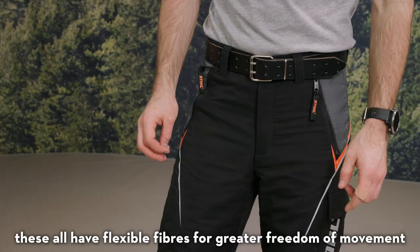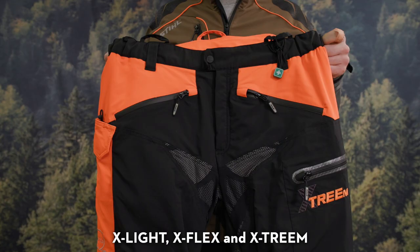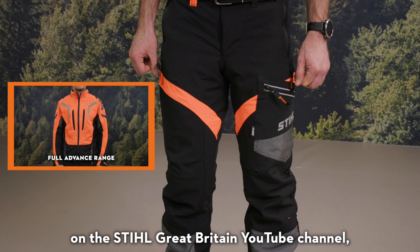There are three different versions: X-Lite, X-Flex and X-Treme. You can find details of the full range of Advanced PPE including these trousers on the Stihl Great Britain YouTube channel, but all of the Advanced Trousers are more fitted than our other ranges.